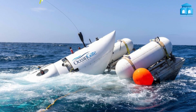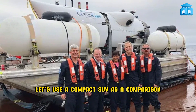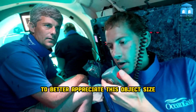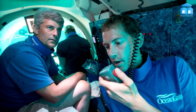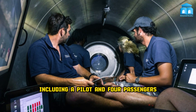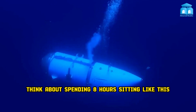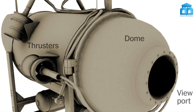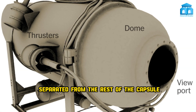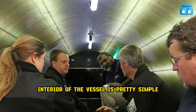Comparing this to an average human will help us visualize how small it is. Using a compact SUV as a comparison helps appreciate its size. Interestingly, it can transport five people — a pilot and four passengers — who must sit on the floor with limited space. Think about spending eight hours sitting like this. A toilet is present on the submersible, separated from the rest of the capsule by a privacy curtain at the front. The interior of the vessel is pretty simple.